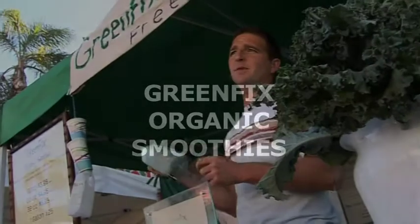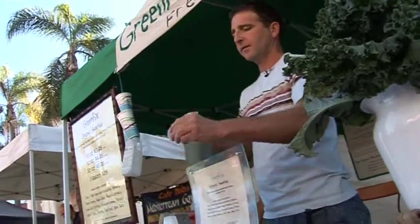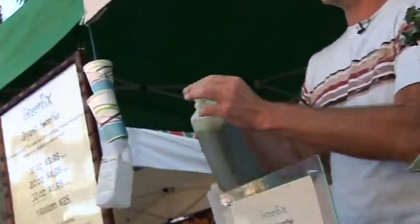Morning man. You'd like to try something healthy? It's really good. What is in here is some of the very best things that grow out of our earth.